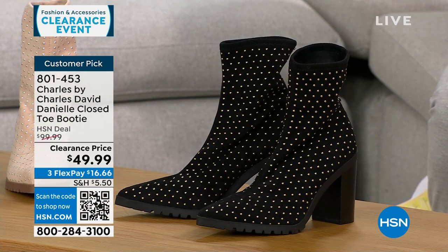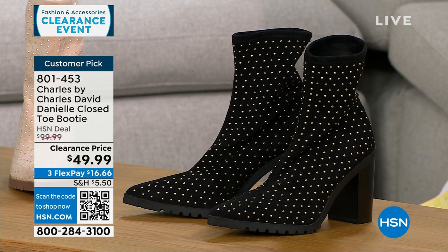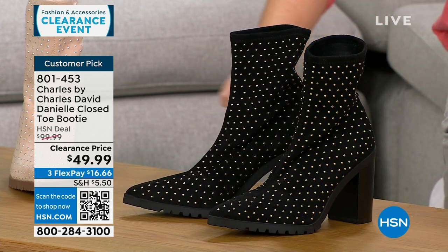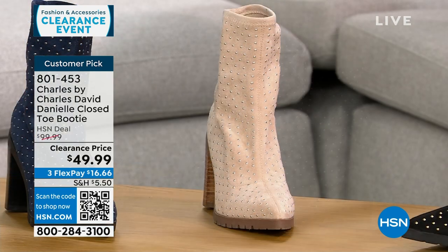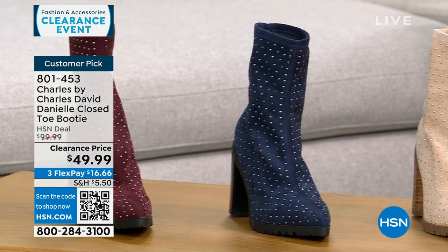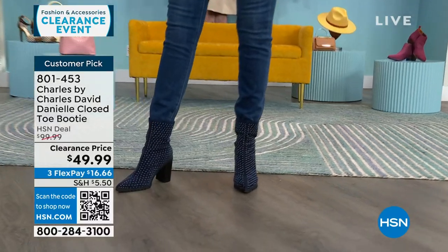I want to talk about another clearance item: Charles by Charles David, a shoe line that is about comfort but very fashion forward. This is a pointed toe slip-on bootie with a stretchy fabric — soft and stretchy with beautiful little metal stud details. This is a $100 customer pick boot, now 50% off. Available in black, gorgeous beige, navy, and maroon. Half and whole sizes 6 through 10, and whole sizes only in 11 and 12. It has a 3.5-inch stacked heel for stability, plus a padded insole.